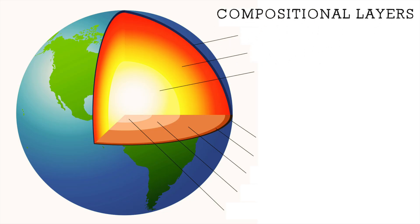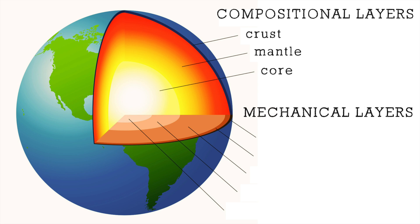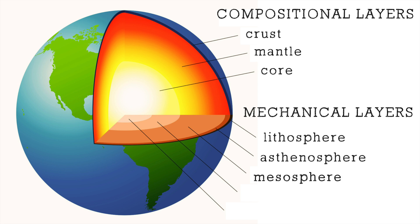Based on chemical composition, we have the crust as the outermost layer, then the mantle — subdivided into upper and lower mantle — and below the mantle, the planet's core. In the mechanical classification, moving from outside in, we start with the lithosphere, which includes the crust and the uppermost part of the upper mantle. Below that sits the asthenosphere, part of the upper mantle, followed by the mesosphere comprising the lower mantle, then the outer core and the inner core.